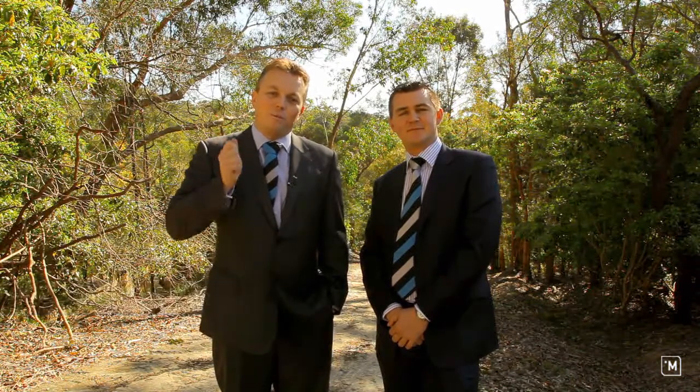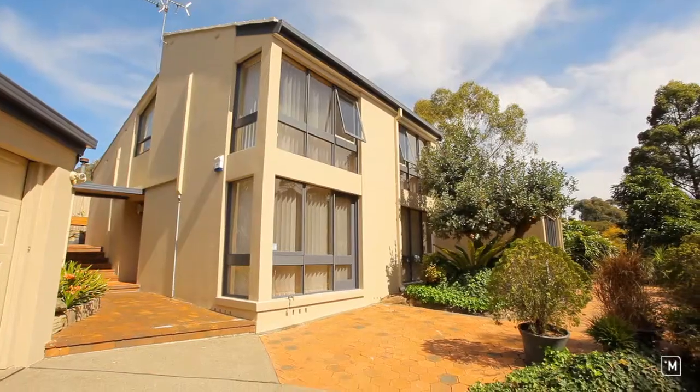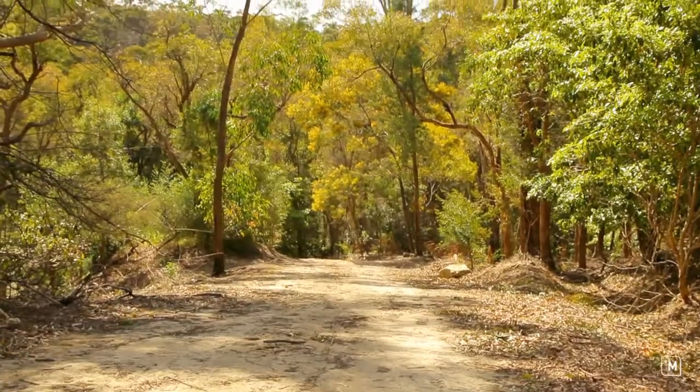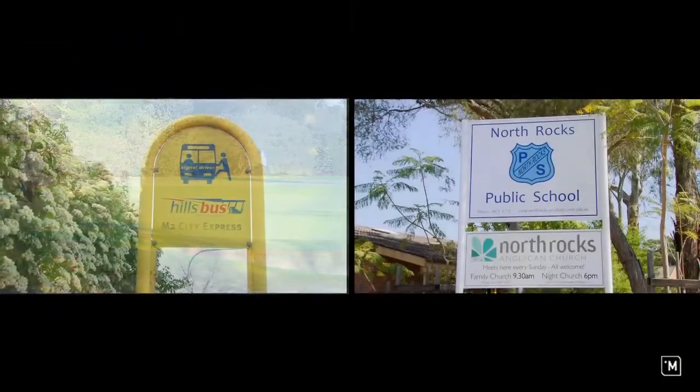I'm Andrew Drain and I'm Jamie Benjamin, and it is our pleasure today to welcome you to the unforgettable 69 Mill Drive in North Rocks. Nestled on the high side of the street in a quiet cul-de-sac, the property is conveniently located close to Bidjigal Reserve, Mulee Field Golf Course, quality schools and M2 buses.